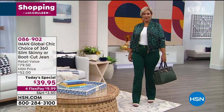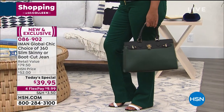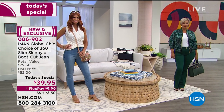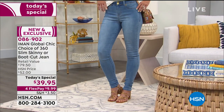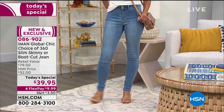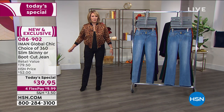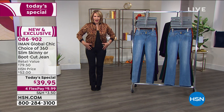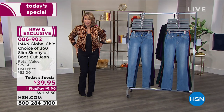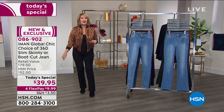Let's talk about the 360 Slim jeans — the iconic jean that Iman brings us. There are so many hidden magic details in these jeans. At $39.95, this is the steal of the century. You get beautiful fit, comfort, and quality. They can be dressed up or super casual, they're stretchy, and they have a built-in mesh panel through the tummy area to help hold your tummy in.